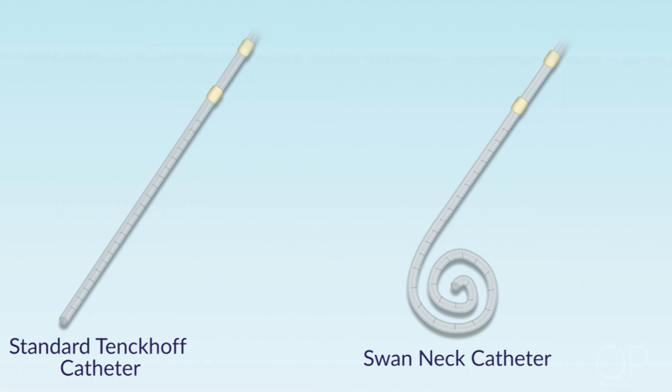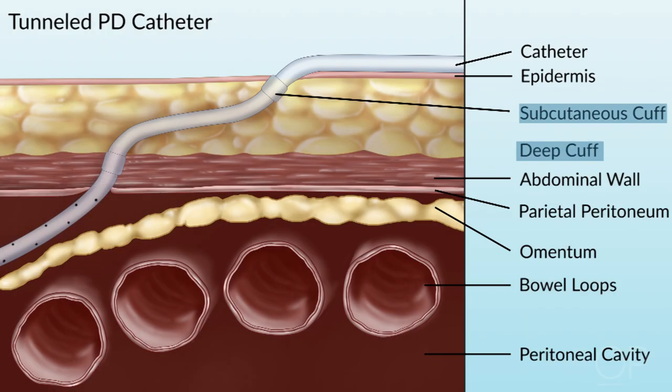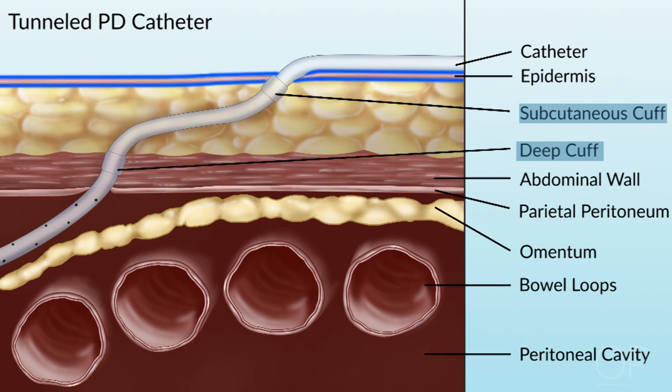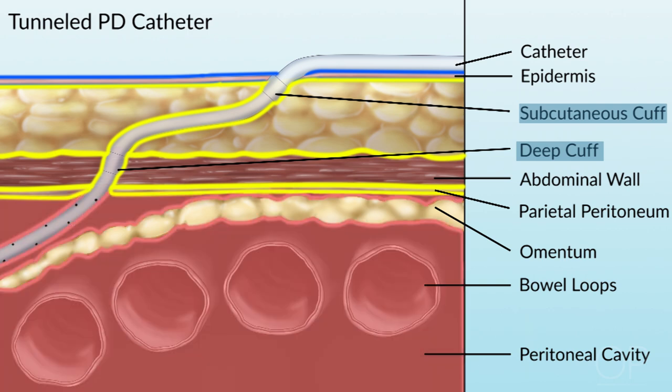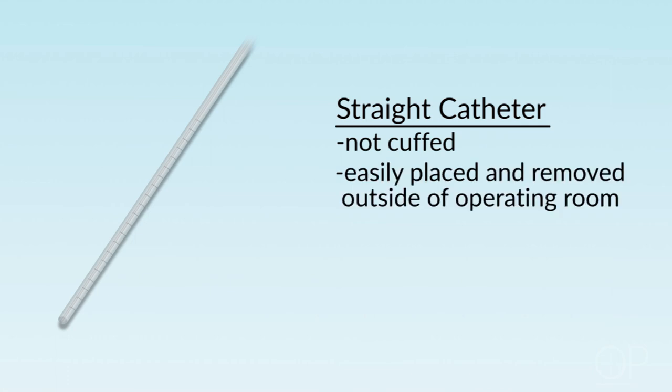Another thing to consider is that there are different types of catheters. In general, for chronic peritoneal dialysis, catheters that are cuffed as well as swan neck — which means they curl up at the end so that they reduce the risk of touching other organs and causing blockage — theoretically reduce the risk of infection and are used for patients on chronic peritoneal dialysis. Cuffed catheters are also tunneled through different layers of the skin from the epidermis to the sub-Q layers and then into the abdominal cavity, making the risk of infection less. They have to be removed in the OR because they are tunneled and cuffed. Simple straight catheters that are not cuffed are easily placed and removed, but have a higher chance of leakage.